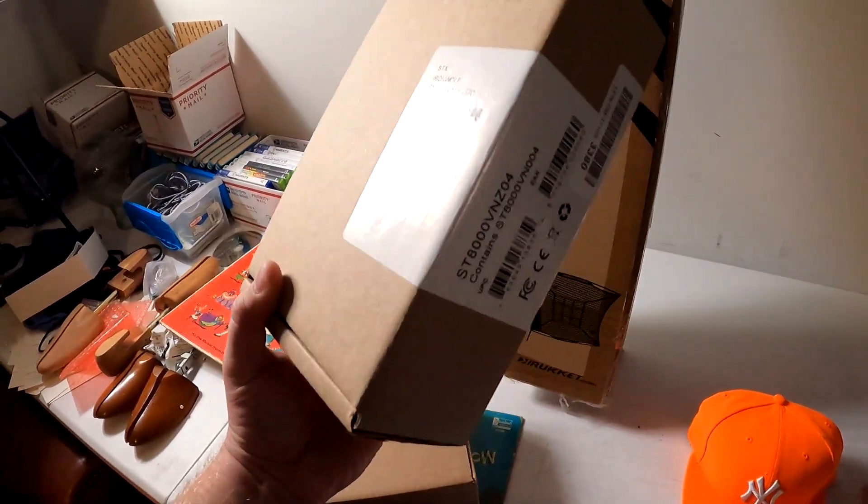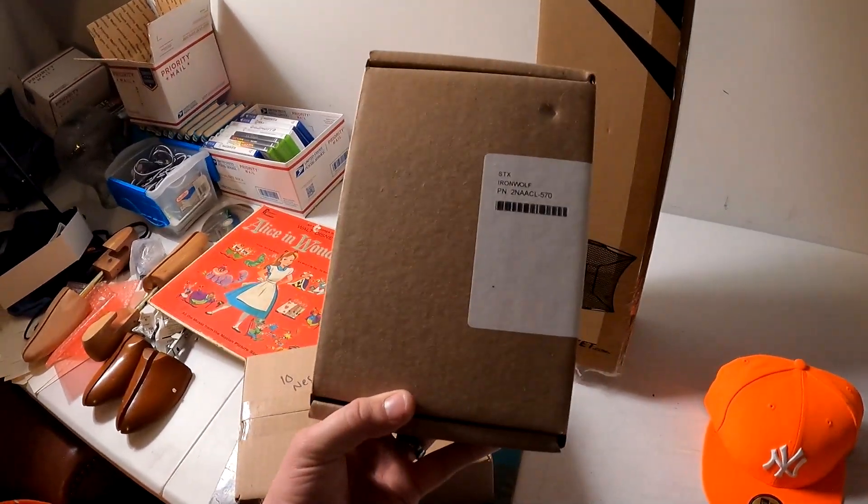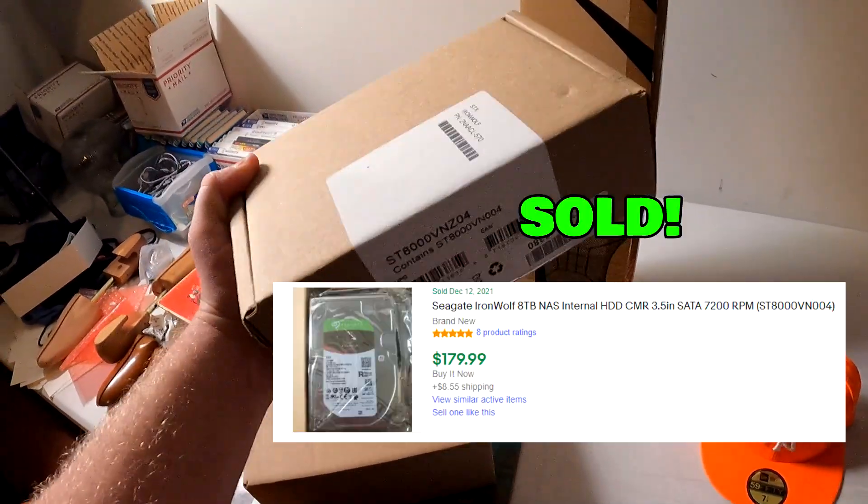This Seagate IronWolf 8-terabyte hard drive — we just got this from the 10 Spot bin store. I think we paid about $50 for it and it sold for $180 plus shipping.